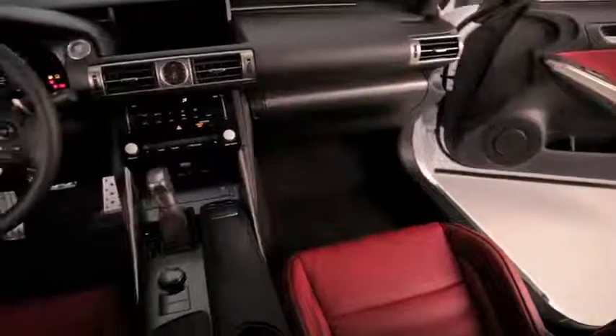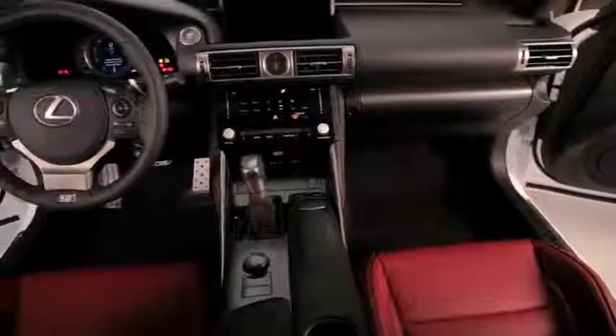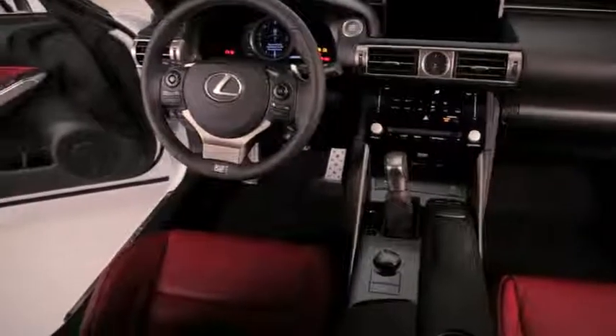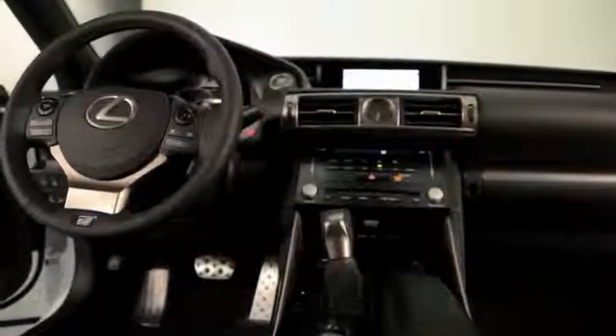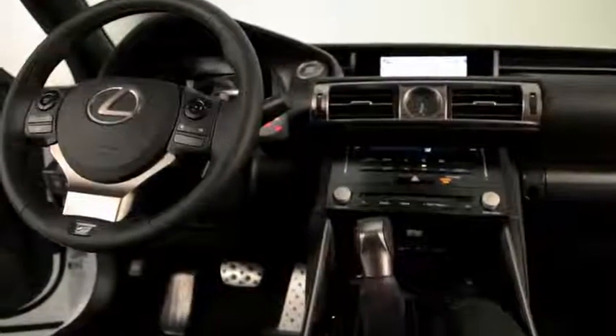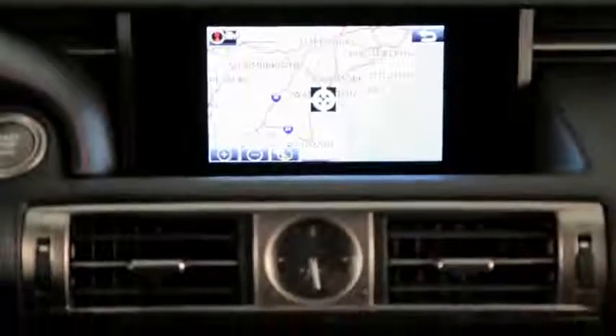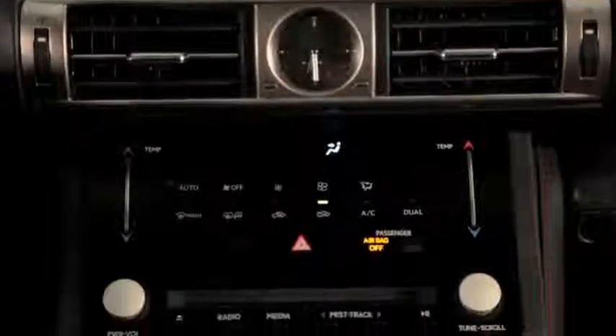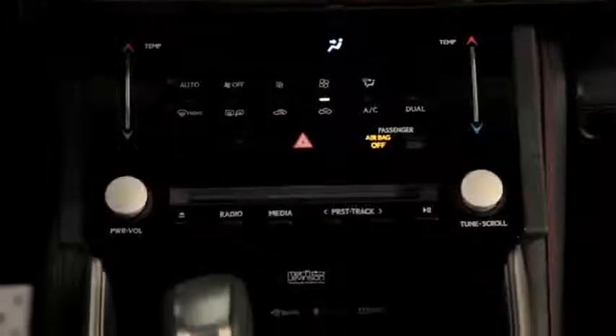All IS models are equipped with the brand's latest Lexus display audio or remote-touch-controlled multimedia systems. Both technologies feature industry-first complimentary real-time traffic and weather information, available without a subscription via the car's HD radio. Pretty clever stuff.